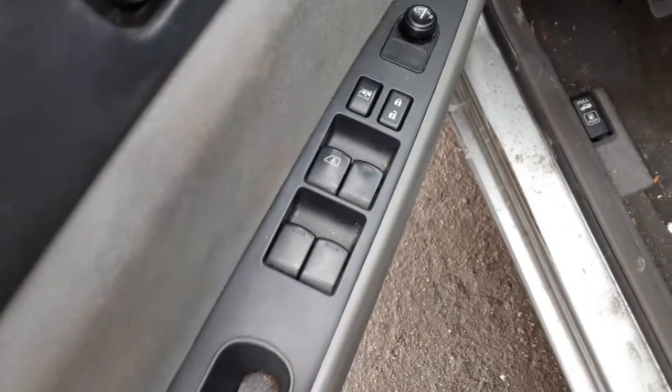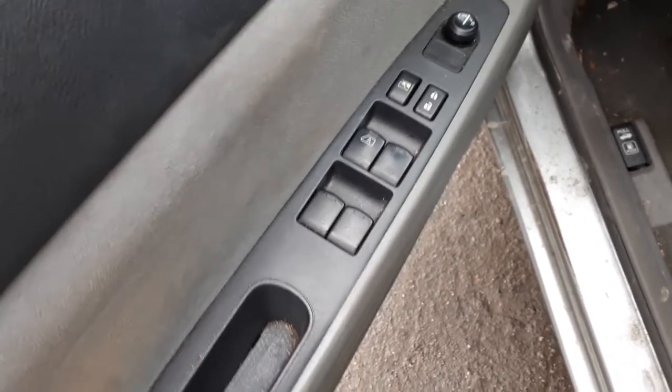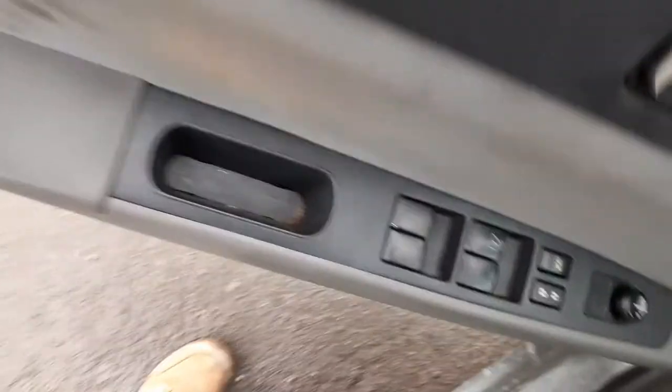Let's go to the inside of the car. These are your window switches — power window, power locks, window lock, single auto, power mirrors. Seats are no good. You got manual seat tracks, bucket seats. Rear seat is so-so, needs to be cleaned but definitely usable.